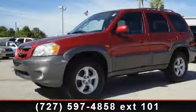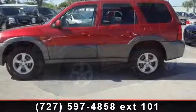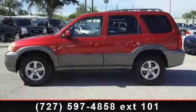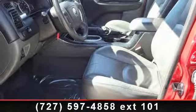Imagine yourself in this 2005 Mazda Tribute S. If you are looking for an automobile with great features, look no further. This vehicle comes with a reliable six-cylinder engine, connected to a smooth shifting automatic transmission.